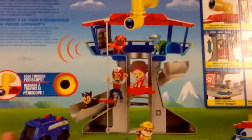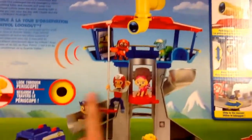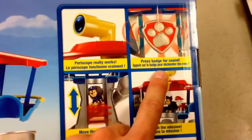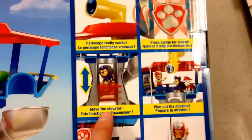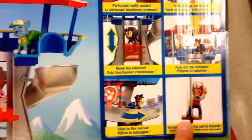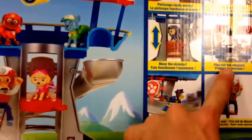Let's take a look at the back here. If you look at the back, there's all the characters on the Lookout. It has a real periscope that you can look out of. Press the badge for sound, plan out a mission. There's an elevator that moves up and down, and of course you can slide to the rescue, and a working fire pole too.